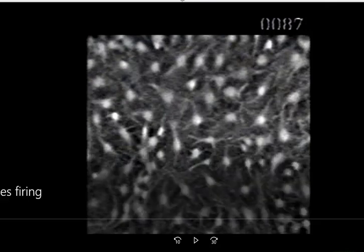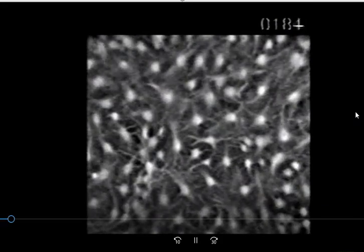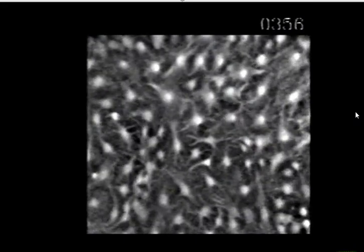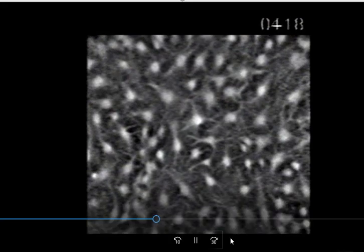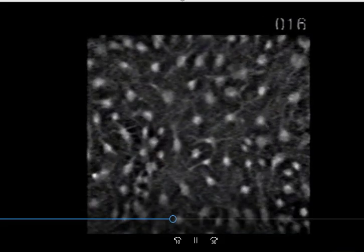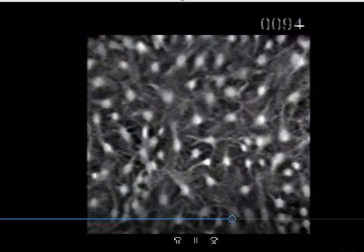Before we get started, I want to show you this little video clip. This is the astrocytes in the brain, and you can actually see the electrical conductivity. I am always amazed by this — it's like you can see a thought go through. Some of them fire, and then all of a sudden it just sweeps across.